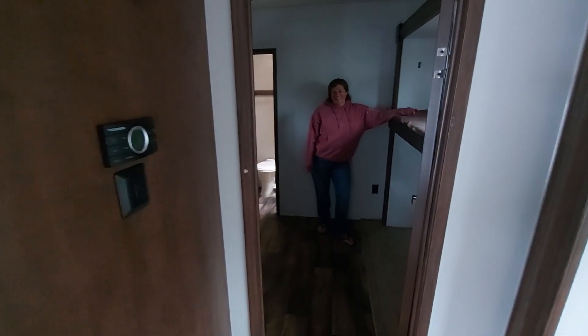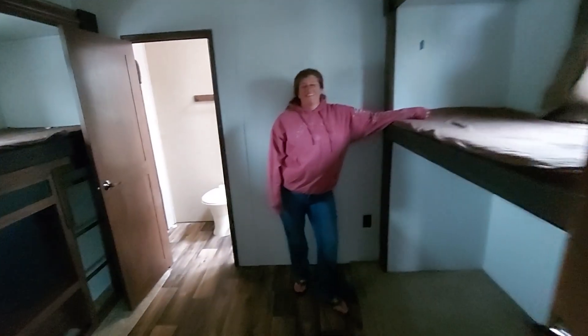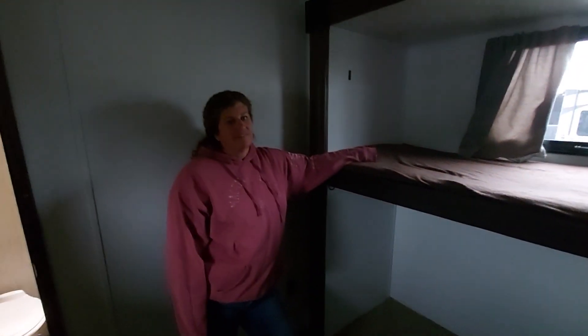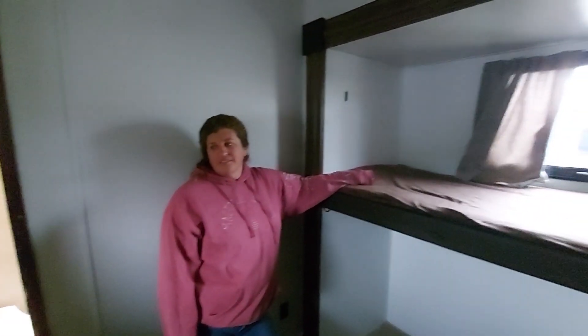Oh my gosh - we're trading Autumn for her room! Look at this - it looks full length. It's missing the couch or whatever they had under there but that's fine, she wants a bean bag. It might be a little short though - Autumn is 5'11", so she needs a full-length twin.